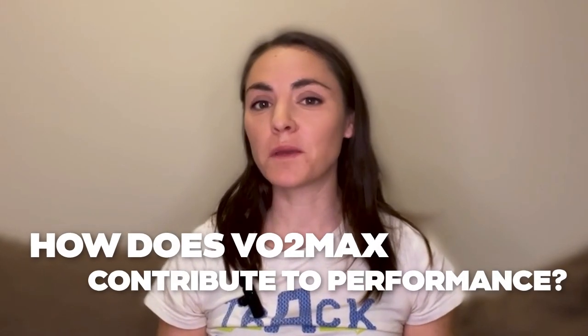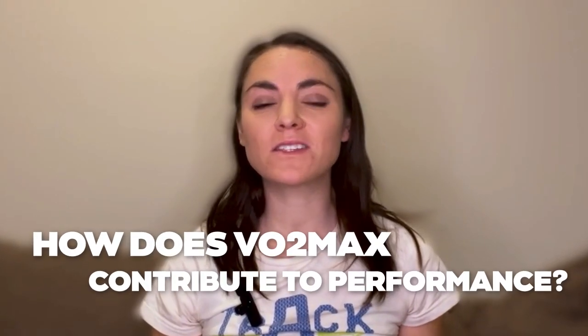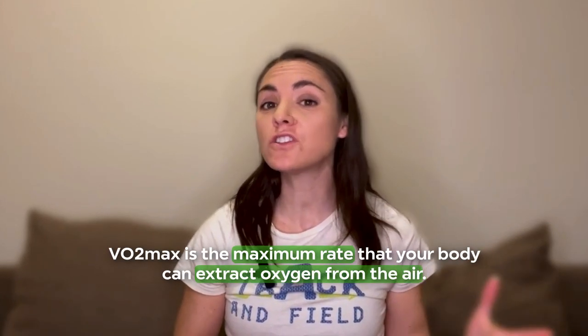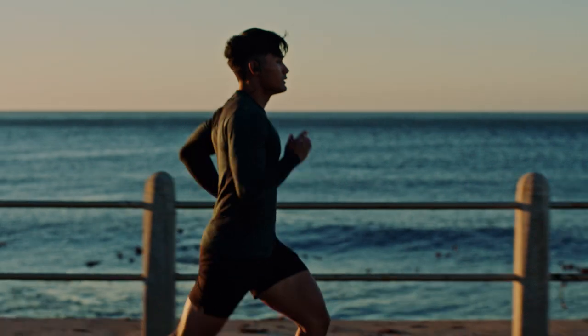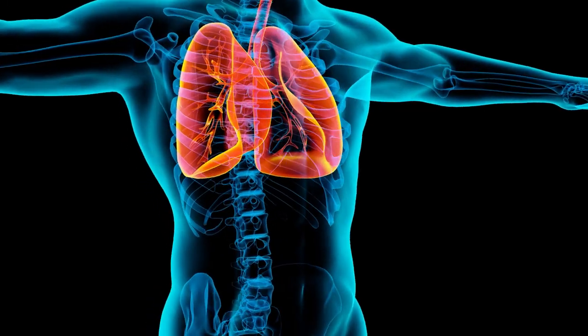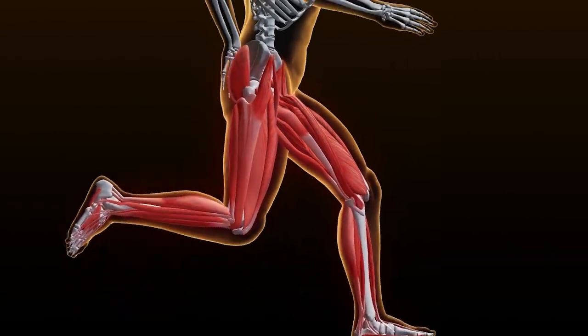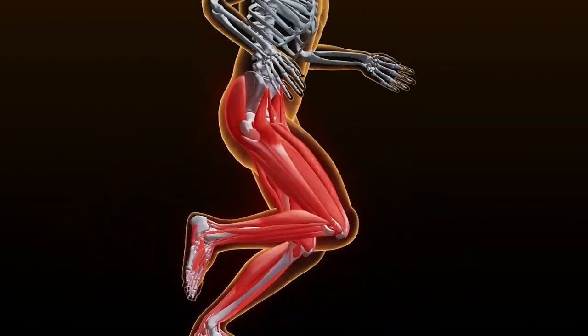When diving into the science of running performance, the concept of VO2max is almost unavoidable. Defined simply, VO2max is the maximum rate that your body can extract oxygen from the air. When you run, that oxygen gets absorbed in your lungs into your bloodstream, it's pumped by the heart, and travels to your muscles where it's put to use for burning fat or carbs. Everyone agrees about that part.